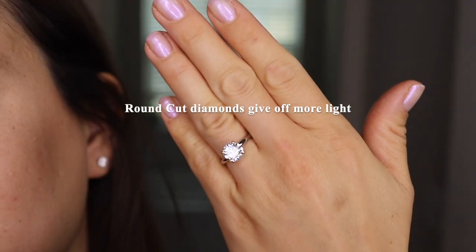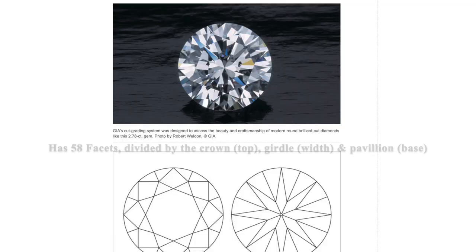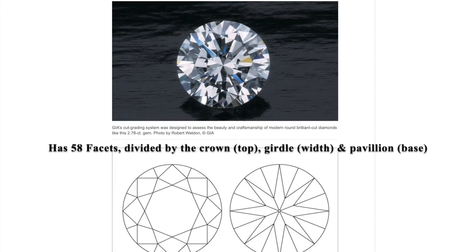While a round and cushion-cut diamond can look similar from afar, they do have a few key differences. Round-cut diamonds give off more light than any other cut of diamond, making these rings shine brighter. The round brilliant-cut diamond has 58 facets, divided among its crown or top, its girdle or width, and pavilion or base.